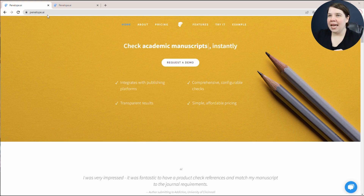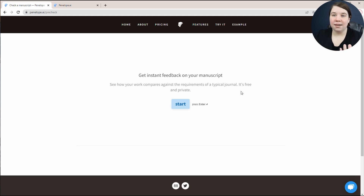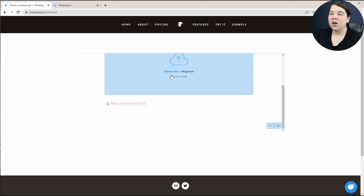This is the homepage of Penelope.ai and all you have to do to try it out is come up here to 'try it.' This will bring up a form where it allows you to get instant feedback on your manuscript. All you have to do is press start.